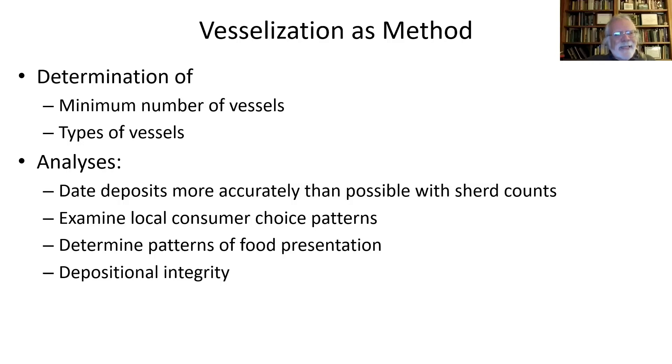We're not necessarily learning exactly how many vessels were there — we're determining the minimum number of each type, which constitutes a new database separate from our sherds. Doing this allows us to date deposits and sites more accurately, because certain ceramics break into tiny pieces and are overrepresented, while robust ceramics like American-made stonewares are underrepresented. Vesselizing an assemblage addresses that sherd count difference.